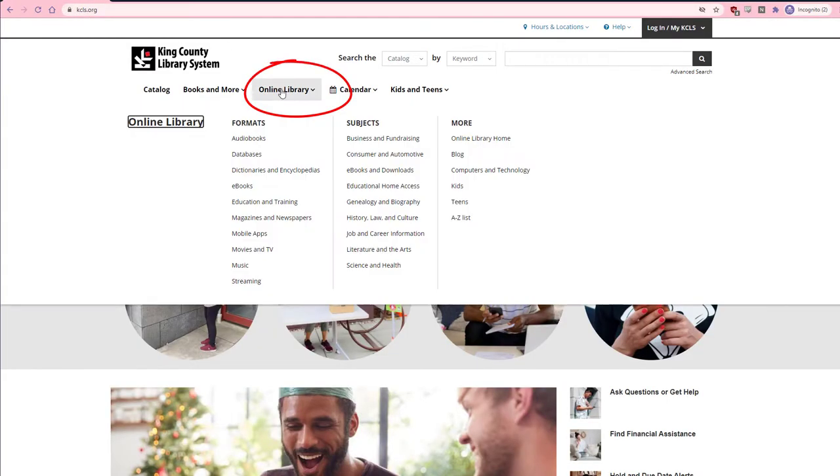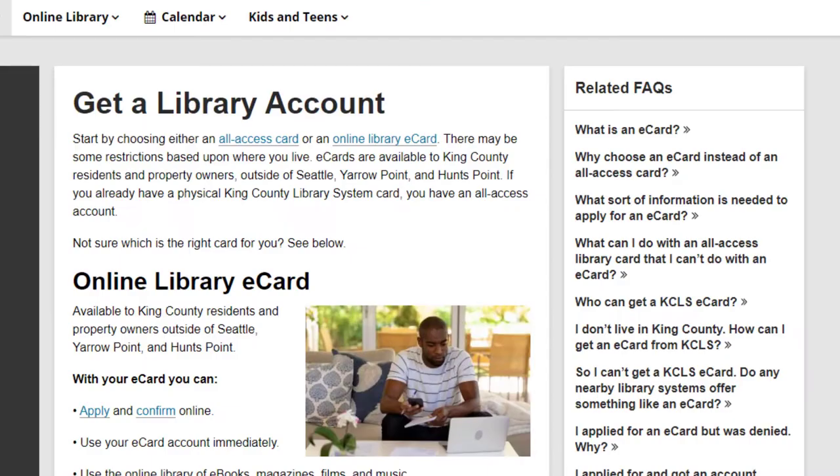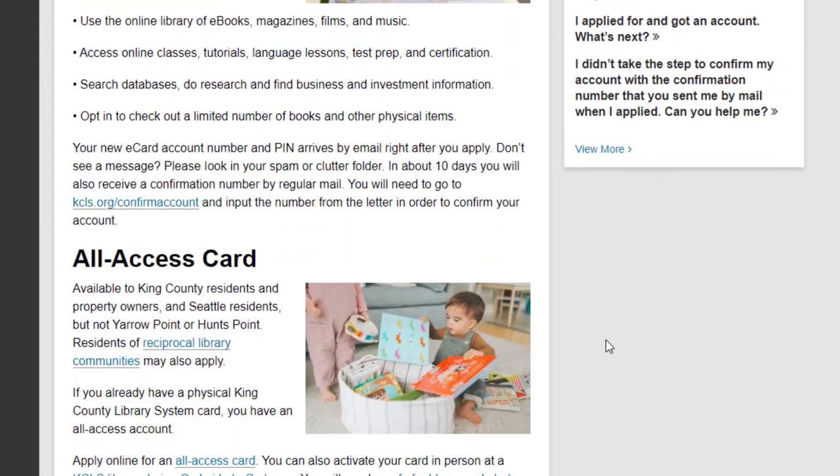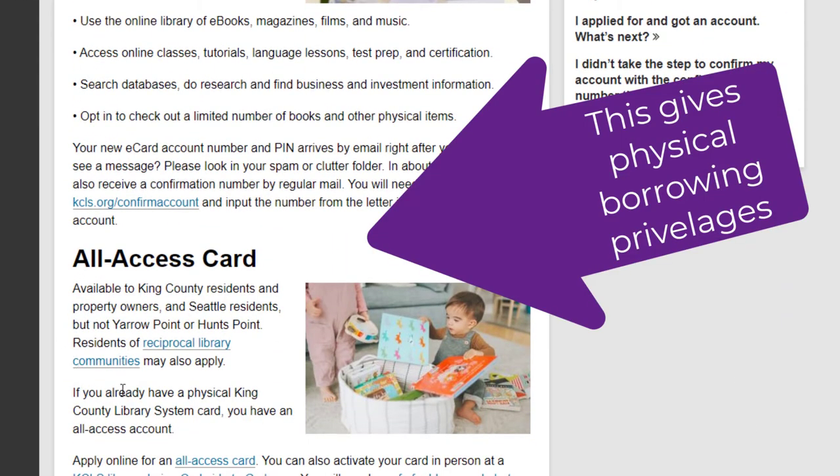The online access does not mean you are able to check out physical library materials from a KCLS branch with this student account, however. If you would like to be able to check out physical library materials, you can sign up for a library card online or visit a KCLS branch.